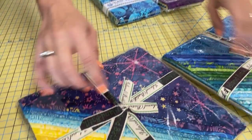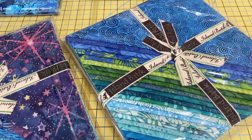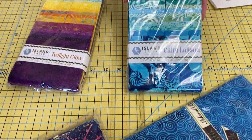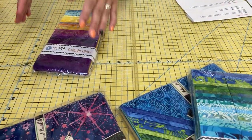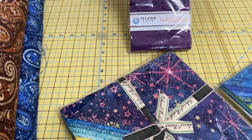Next up, we have some beautiful pre-cuts from Island Batik, and I love the way they're folded because you can actually see them all. The blue version is called Calm Lagoon, and the prints feature fish, seafood, sand dollars, and things like that. And the other version is called Twilight Glow, and you can expect to see moons, stars, and swirls in these prints.